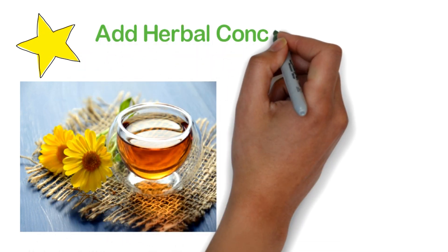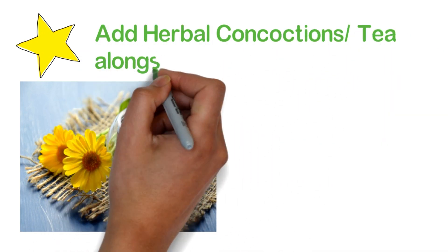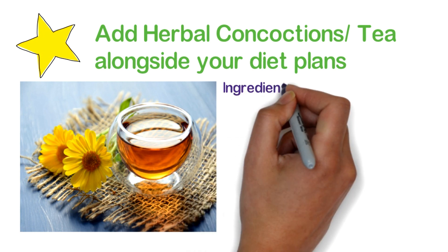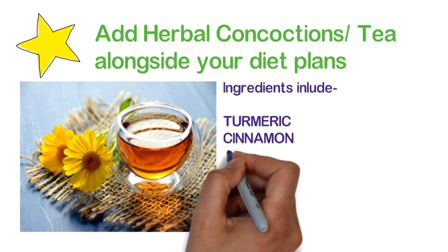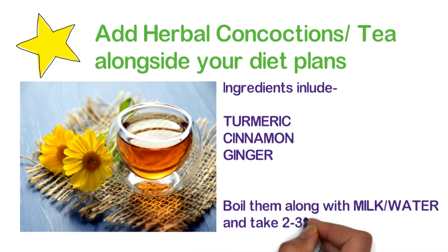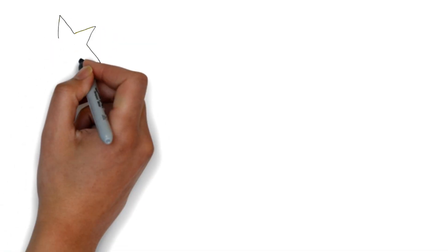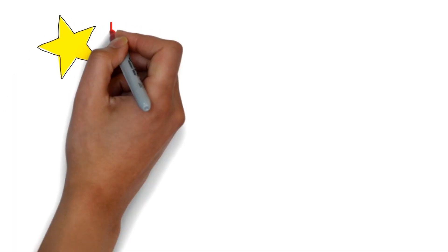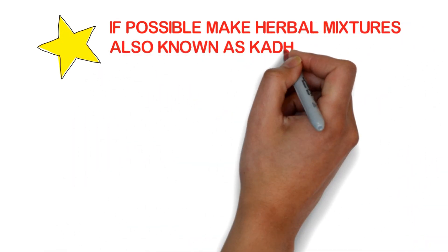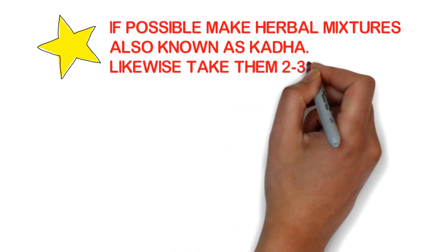The next step includes adding herbal concoctions or tea alongside your dietary plan. Ingredients include turmeric, cinnamon, and ginger. Boil them along with milk or water and take two to three times a day. If possible, make herbal concoction mixtures also known as kadha, and likewise take them two to three times a day.